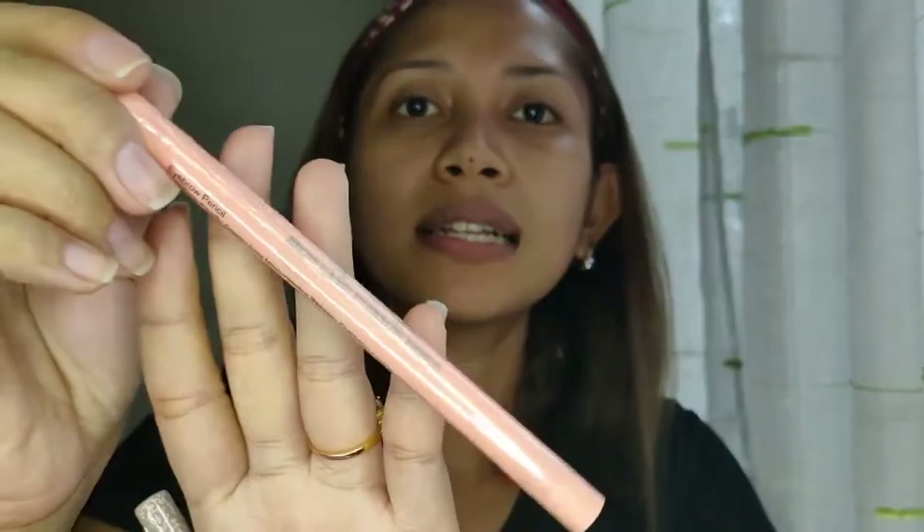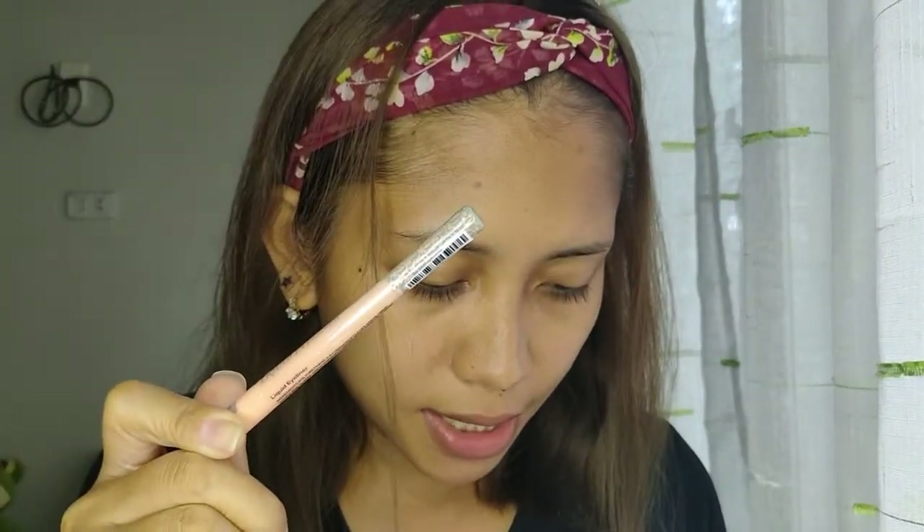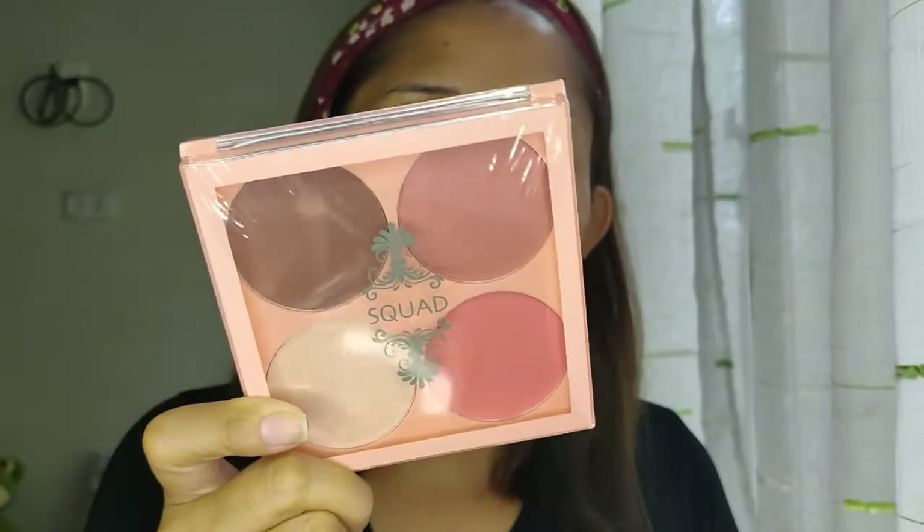Next that I have are these — Brow Game Eyebrow Pencil and itong liquid eyeliner nila. Yung Brow Game Eyebrow Pencil cost 119 pesos, very affordable guys. And itong eyeliner is 99 pesos. So I have two palettes here na binili ko. Itong Squad Contour and Blush in Loki — Loki yung binili ko na palette because I think this suits my color. This is 199 pesos, and you have four shades: dalawang blush, tapos yung pang contour, and yung highlight.